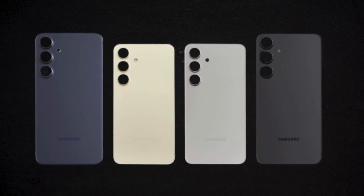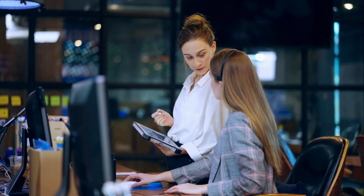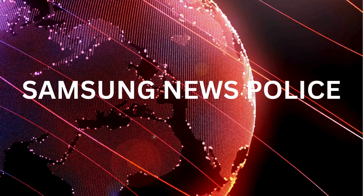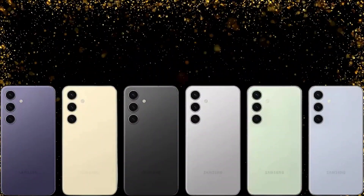Welcome to Tech Channel. Today we're diving into the realm of Samsung's newest release, the Galaxy S24 Fan Edition Series.